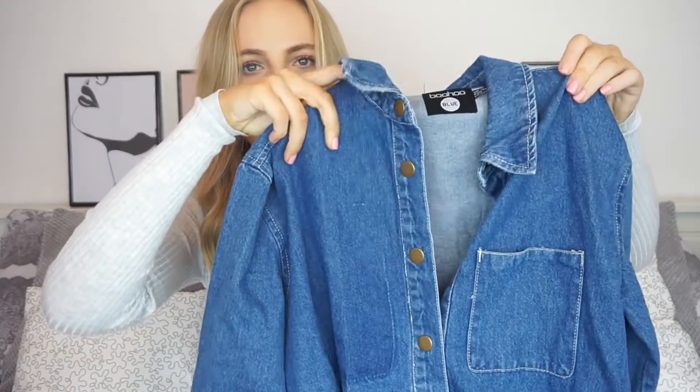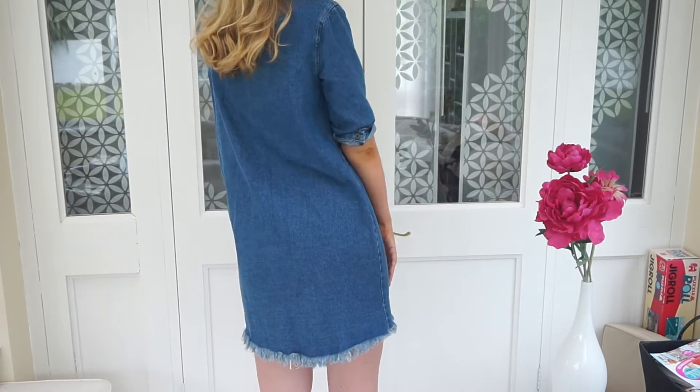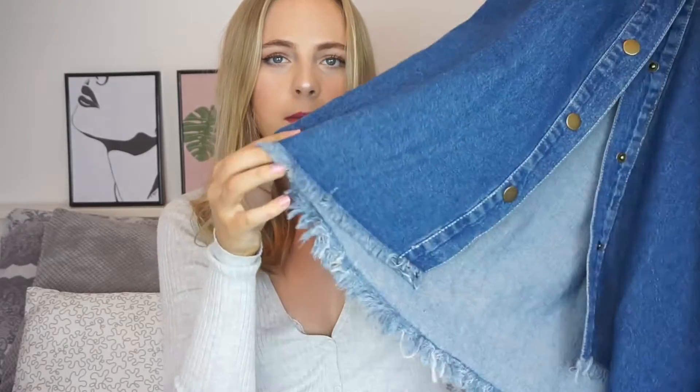I'm going to move on to Boohoo now. I've got this denim shirt dress — I don't know what sort of length sleeve you'd call this, but it comes down to just above your elbow. What I really like about this is that the buttons are like poppers, so it's really easy to get on and off. You could wear it on top of a bikini or just wear it really casually and rip all the poppers off to get it off. I also really like this frayed bottom — I think frayed denim is really in at the moment. It feels really nice, really good quality, and I like the fact that the buttons go all the way down so you could just wear it open with something underneath.